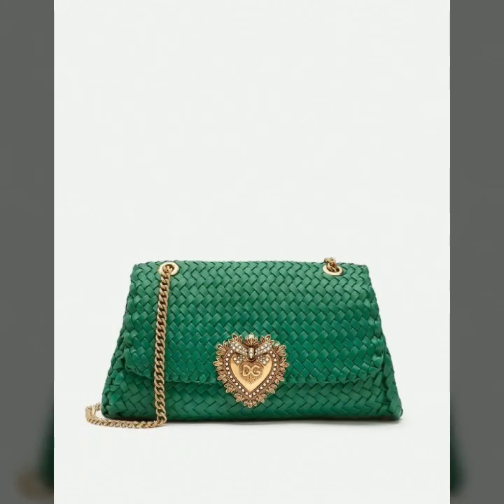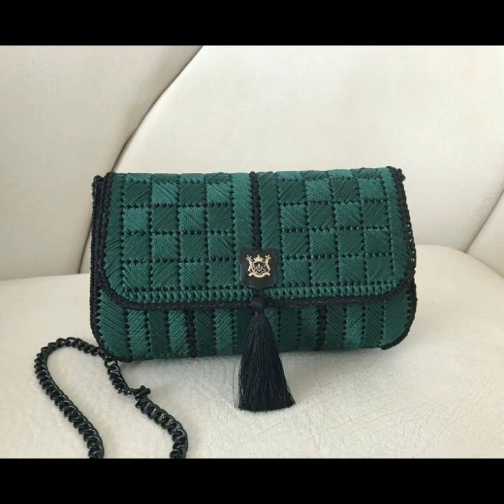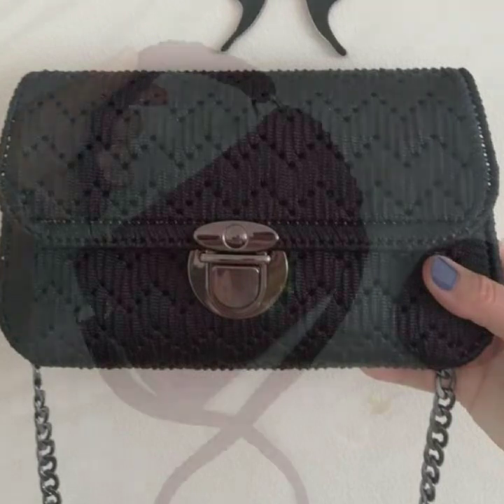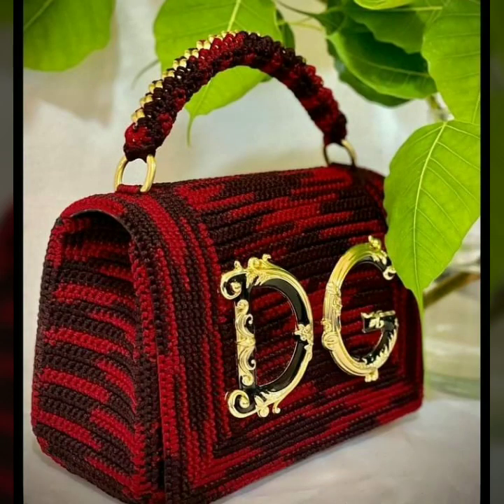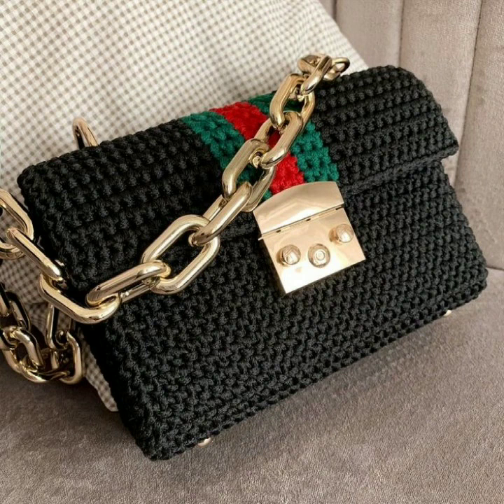Much beautiful, much trendy designing ideas, as you can see in this video. Stylish handbag patterns, knitted patterns. Please friends, subscribe to my channel and don't forget to press the bell icon — by pressing the bell icon you will get all notifications of my channel and my latest uploaded videos, so you never miss my video collection.